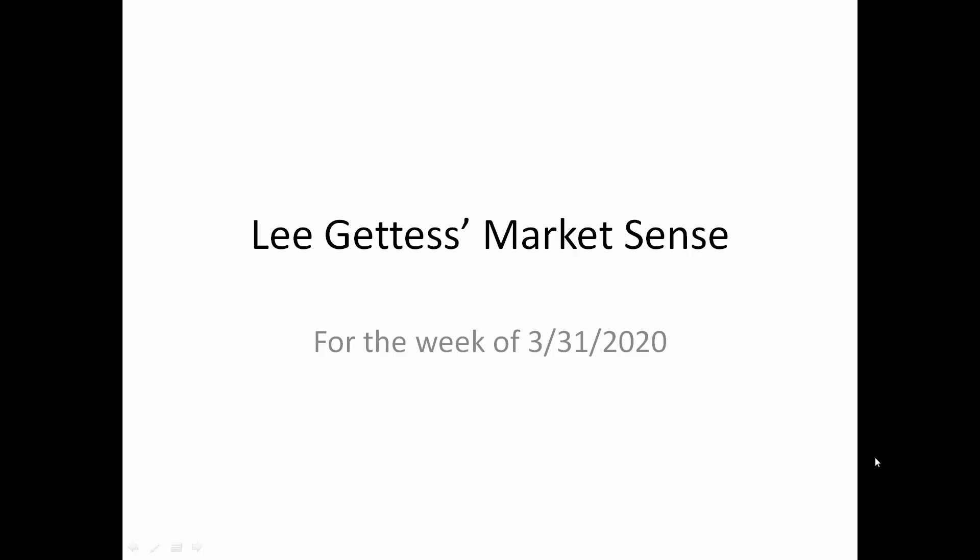Hi folks, this is Lee with the Market Sense for the week of March 31st, 2020.